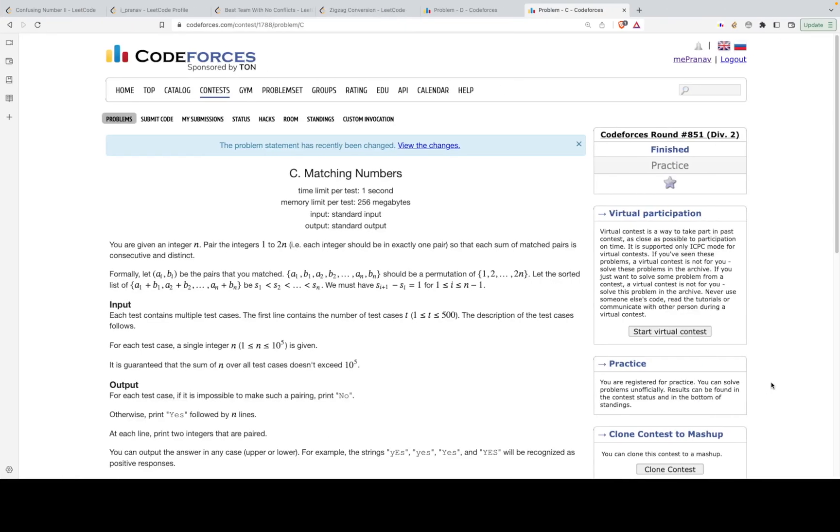Hi guys, apologies for not making videos for so long — I was busy with some personal stuff, but I'm back now and will be making regular videos. Today we'll be discussing Problem C from Codeforces Round 851, rated for Div 2. The problem's name is 'Matching Numbers.'